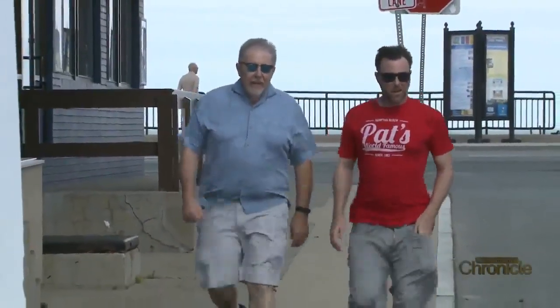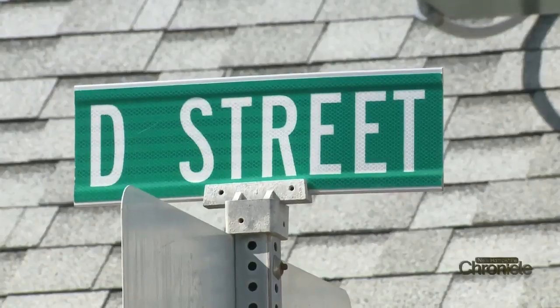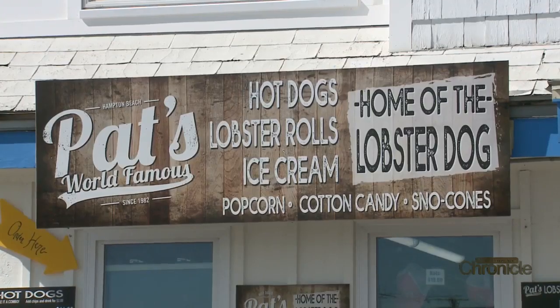John Sullivan and his son Pat own Pat's World Famous Hot Dogs located at the beach on D Street. World famous since 1982 — well, that was the year Pat was born. Hot dogs are trending right now; everyone loves a good hot dog, it's all American. You can build it up and eat it just like a sandwich would.